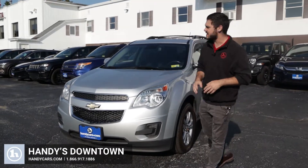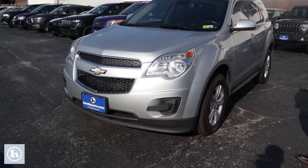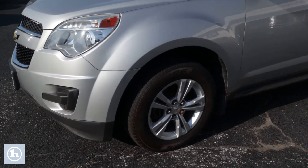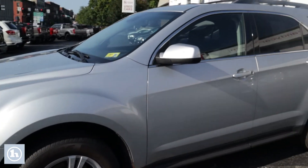Hey, this is Andrew at Handy Downtown and today we're taking a look at this 2015 Chevy Equinox — a very, very nice vehicle, very common and well-loved by the GM community.